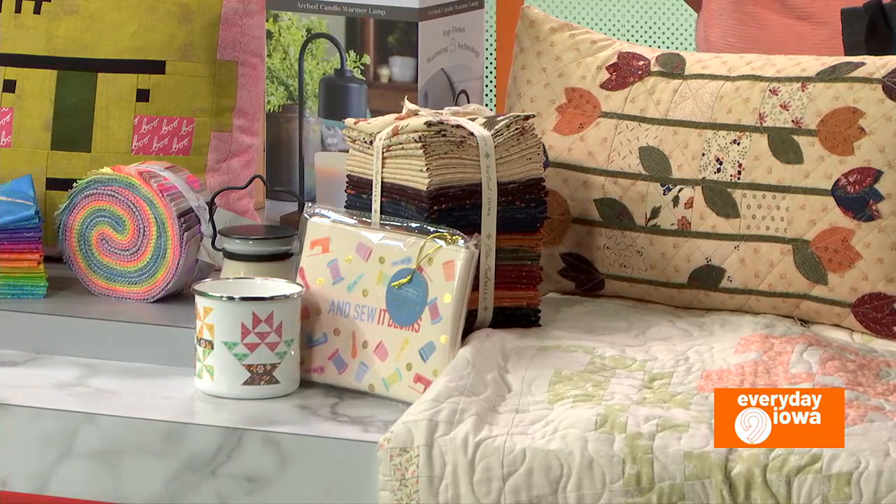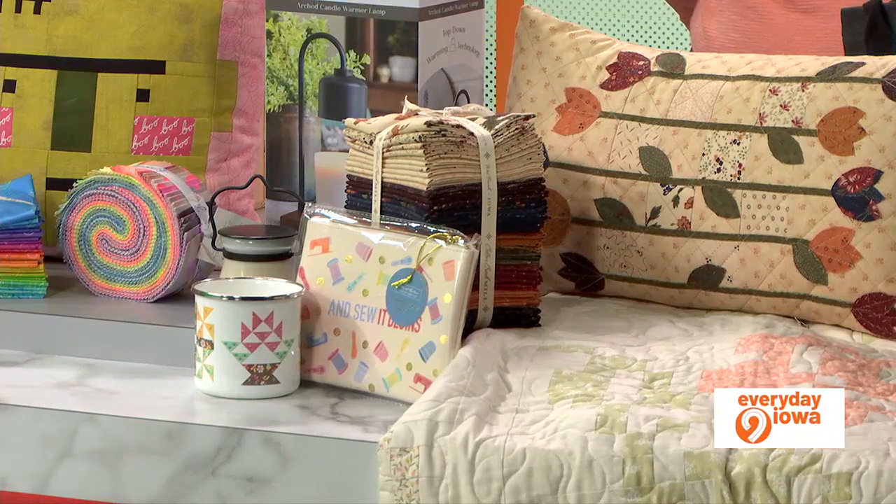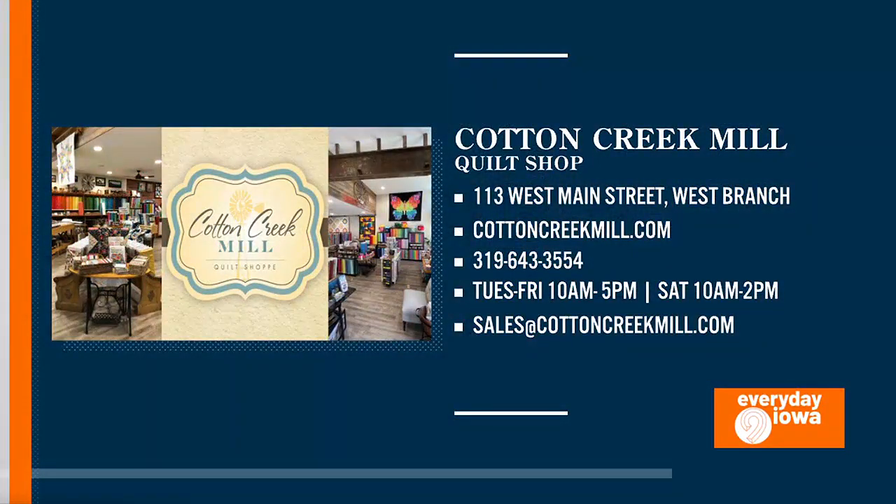If people want to find more information, they can go on the website. You'll have a Facebook as well. Correct. What about a phone number — can they give you a call? Sure. 319-643-3554.